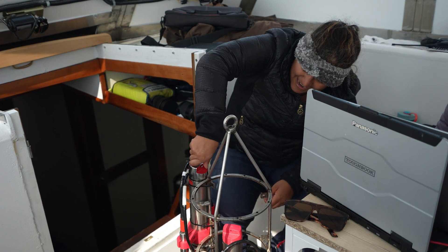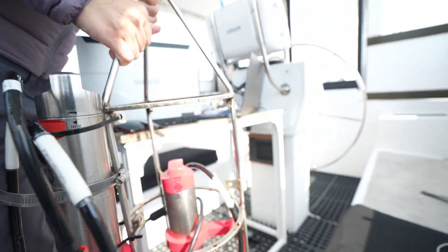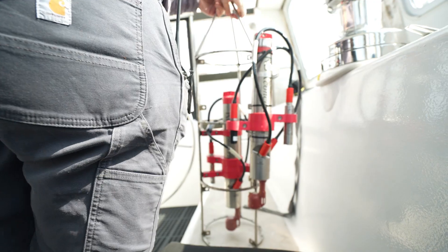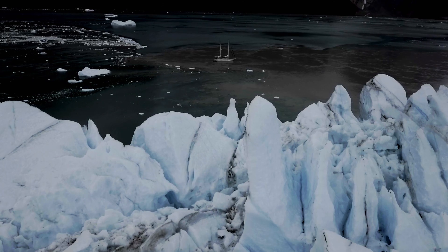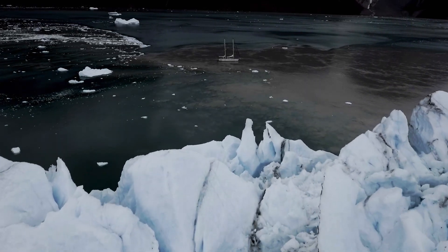The RBR CTD Concerto is an oceanographer's best friend. It is an essential tool needed to advance ocean research. RBR is on board with our mission to map uncharted waters across the Arctic and to characterize the health of the glacial fjords year after year.